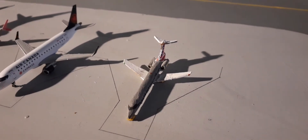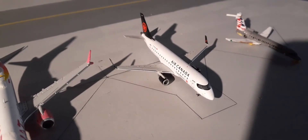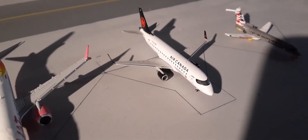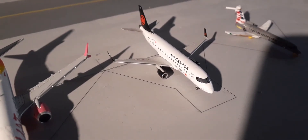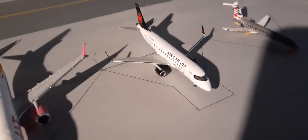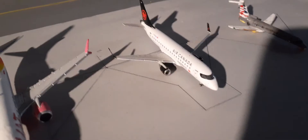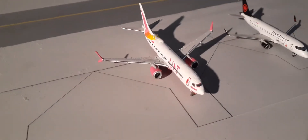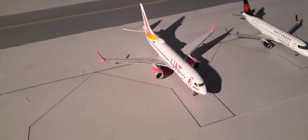Right here we have another American E145 operated by Envoy. This plane is going to be heading out to Bangor. Right here we have an Air Canada Express E175 — actually I think it's an E175 — operated by Sky Regional, and this will be going out to Montreal. Right here we have a UAT Airlines plane going out to Orlando.